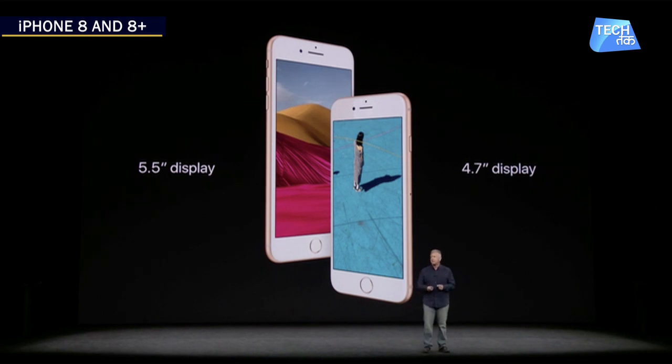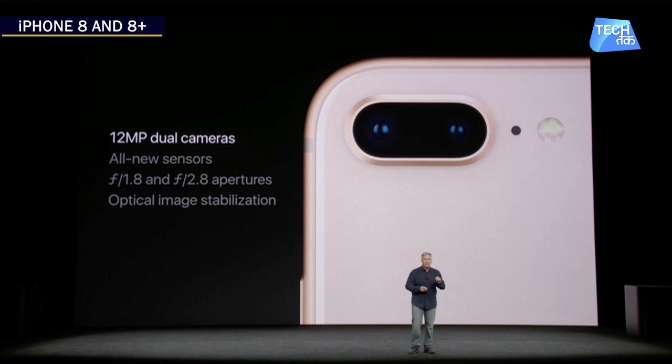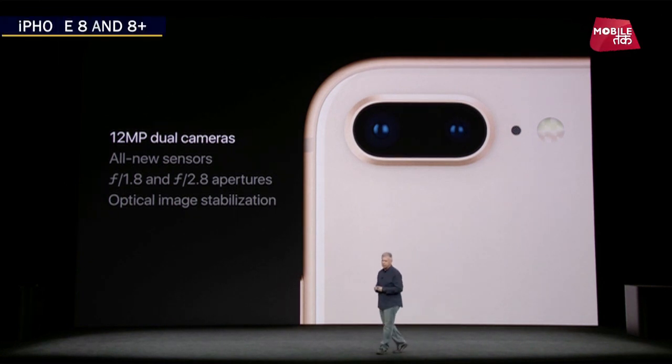If we talk about iPhone 8 Plus, it will come with a 5.5 inch display. On the rear side, you will get two 12 megapixel cameras with a dual camera setup and optical image stabilization.